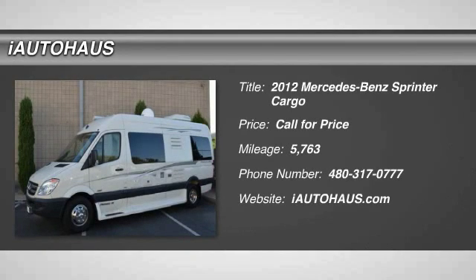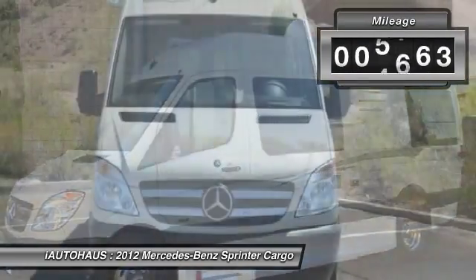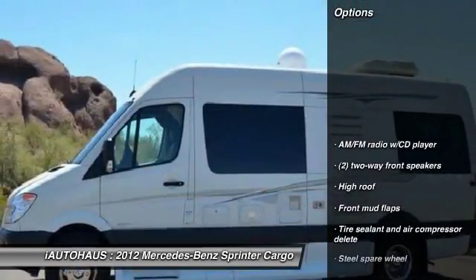2012 Sprinter. For those with a job to do, look no further. This Mercedes Sprinter is for you. This vehicle has less than 6,000 miles. Here are some of this vehicle's great options.